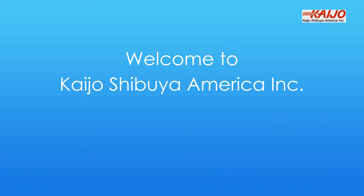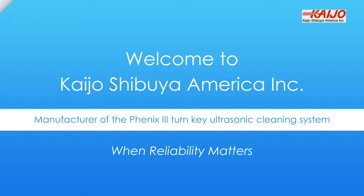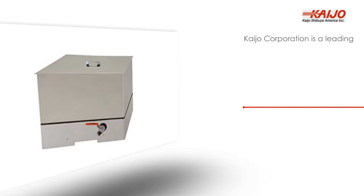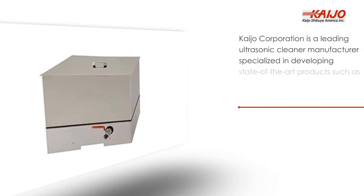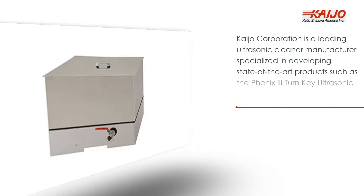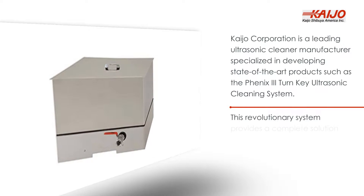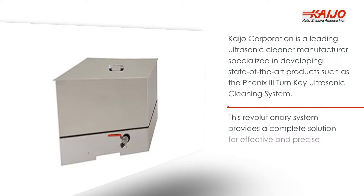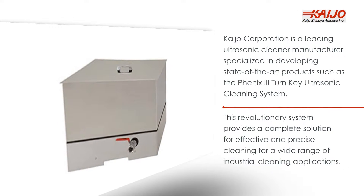Welcome to KAIJO Shibuya America Inc., manufacturer of the Phoenix 3 Turnkey Ultrasonic Cleaning System. When reliability matters. KAIJO Corporation is a leading ultrasonic cleaner manufacturer specialized in developing state-of-the-art products such as the Phoenix 3 Turnkey Ultrasonic Cleaning System — a revolutionary system that provides a complete solution for effective and precise cleaning for a wide range of industrial cleaning applications.